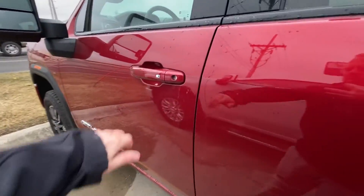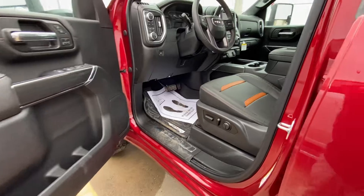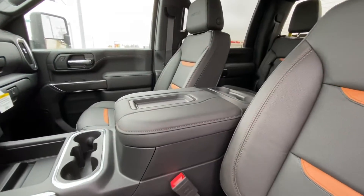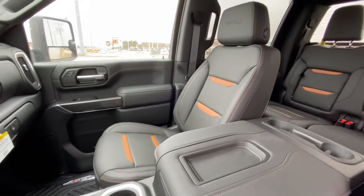Coming on to the inside here, it's got the black leather with the Kalahari inserts, which is the only seating option in the AT4.